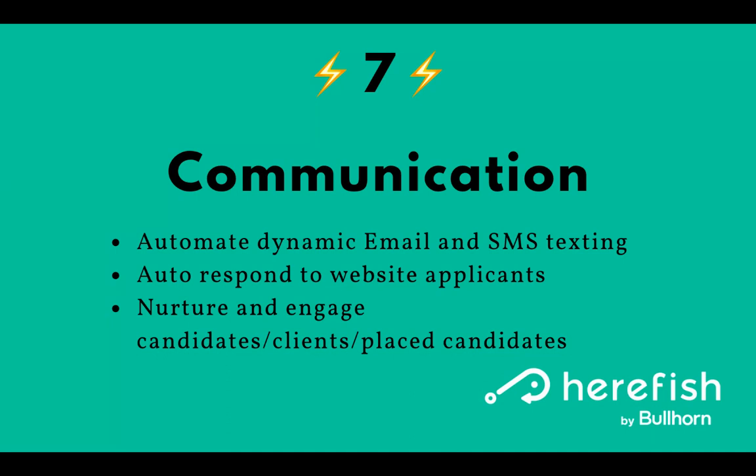Lastly, the communication pillar — this one is pretty commonly thought of from an automation standpoint. You can automate dynamic emails and text messages, both plain text or rich text emails, giving you a lot of options. You can also send surveys through HearFish, which can accomplish a variety of things: satisfaction scores, writing information back to the database, and getting a host of insights. Common examples include setting up an autoresponder to anyone who applies online to the website — always a good one to make sure you're reaching out when someone takes the time to do so. There's also a whole host of automations to nurture and engage each of your client segments, candidates, client contacts, and placed contractors, to really amplify your outreach and nurturing.